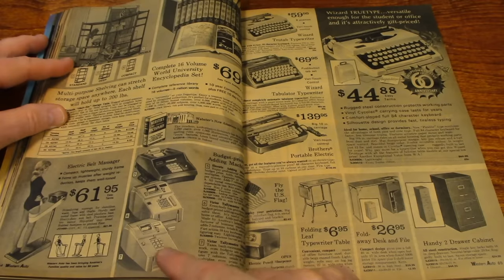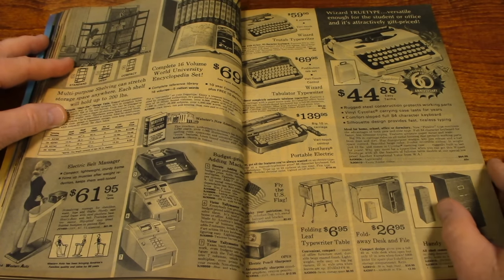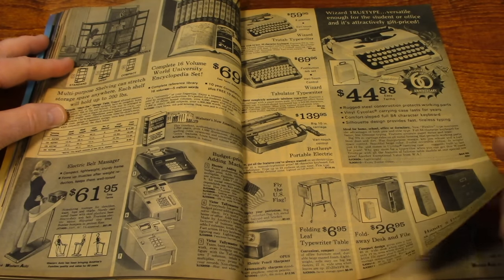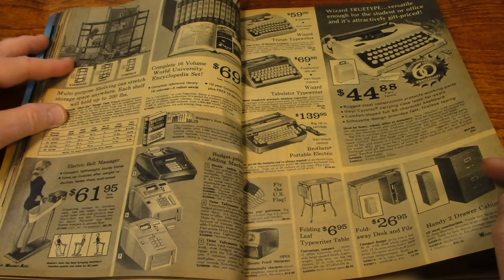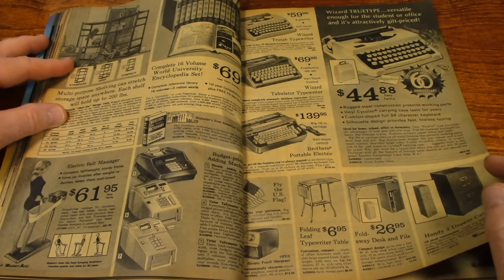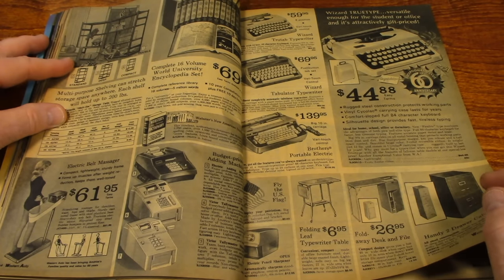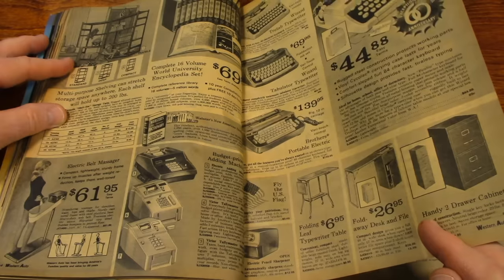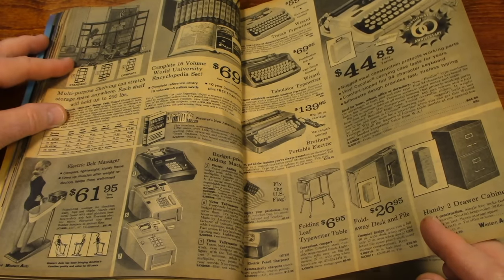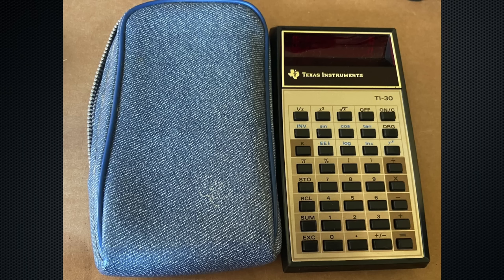There's some adding machines. I think this might have been before pocket calculators came out. I know I got my first pocket calculator in about 1975 or '76. I still have it — it still works. It's a Texas Instruments TI-30. It's been featured in one or two of my videos.